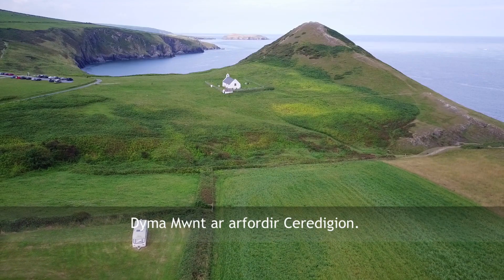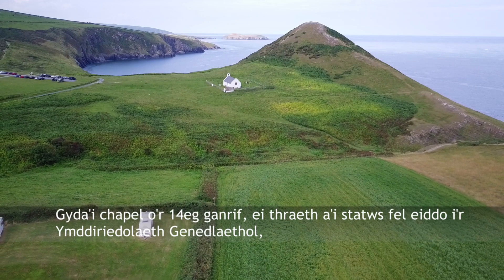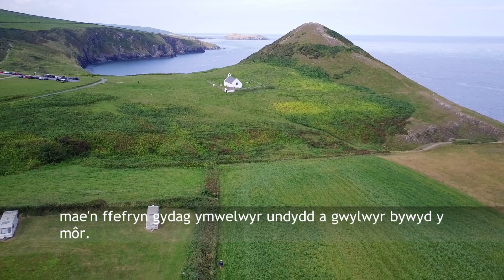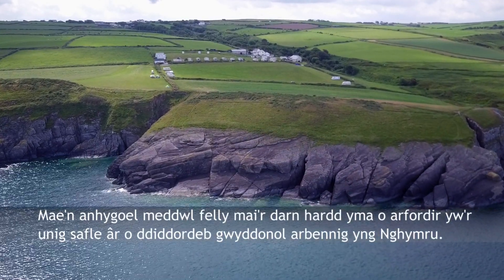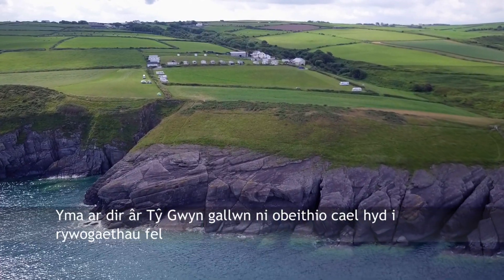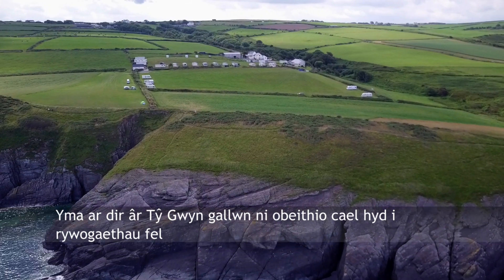This is Munt on the Kerrigan coast with its 14th century chapel, beach and national trust status — it's a favourite for day trippers and marine life watchers. It's extraordinary to think then that this beautiful piece of coastline is Wales's only arable site of special scientific interest.